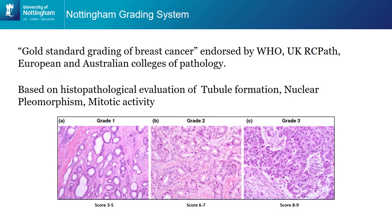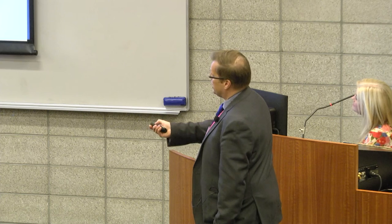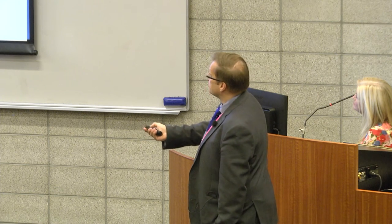Those tumours with no tubular formation are very different to a normal population of cells and are much more aggressive compared with those that are trying to be much more like normal cells. We can also look at rates of nuclear pleomorphism, which is really looking at how large those tumour cells are compared with normal cells. You can see that this case of breast cancer has very large cells compared with this case, and you can also see that each cell is very different in size — so it's calculating the differences in size compared with each other.